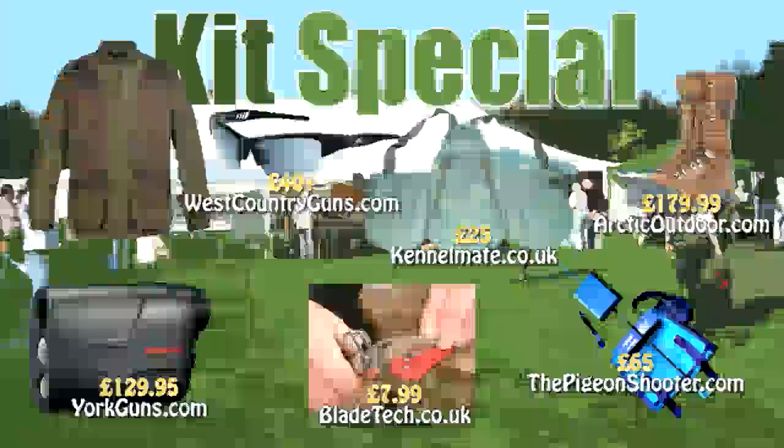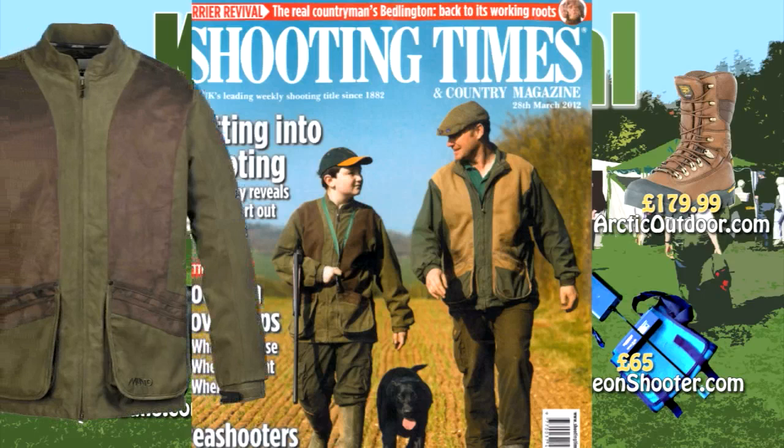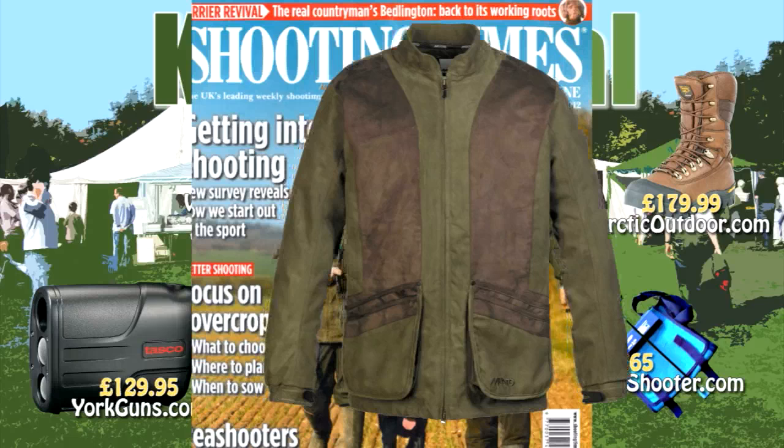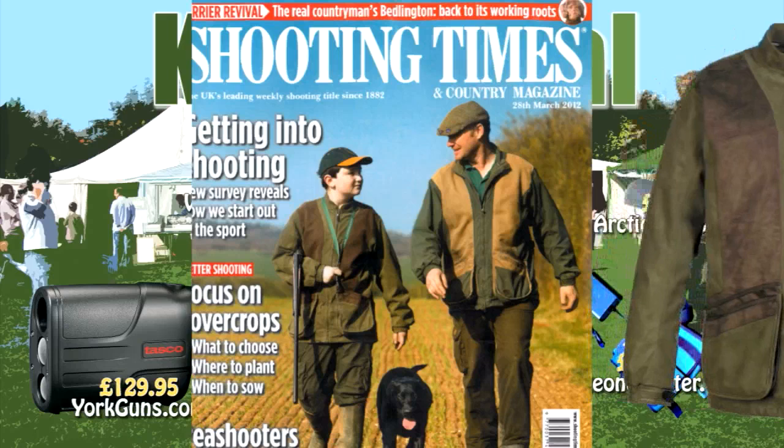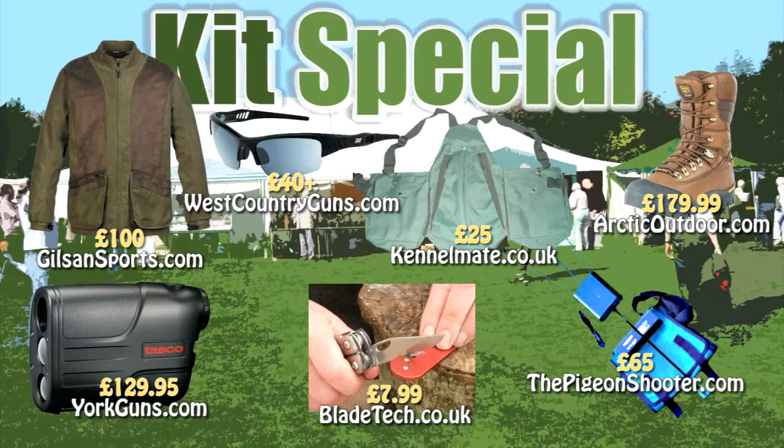It's waterproof, it's breathable, and it's packed full of features to give you plenty of protection and lots of movement — it is the Musto clay shooting jacket, here seen on the cover of Shooting Times. Synthetic suede panels make for sure gun mounting and there is a D3O recoil pad facility on each shoulder. From Gilsand Sports only: £100 down from £170 at gilsandsports.com. The promo code is FIELDSPORTS.